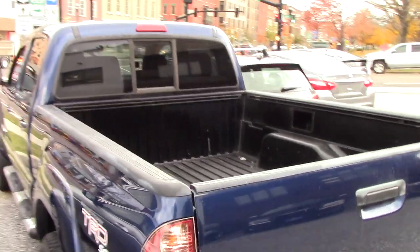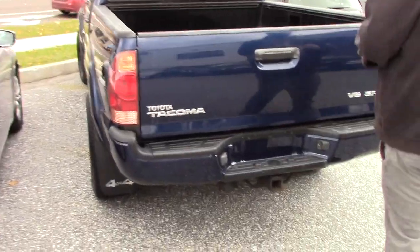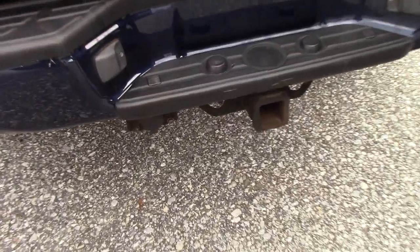It does have the nice running boards on it here as well. This is the longer bed of the Tacoma options available, so it is a fairly long truck with the long bed and the double cab, but it's fully set up with the tow package. We've got the nice composite liner from Toyota, with little storage compartments as well as a power outlet in the back, all as part of that TRD Sport Package.